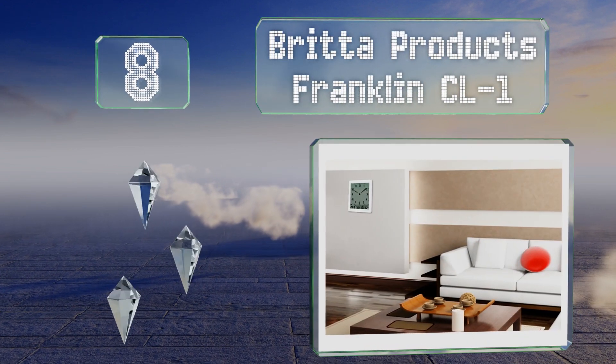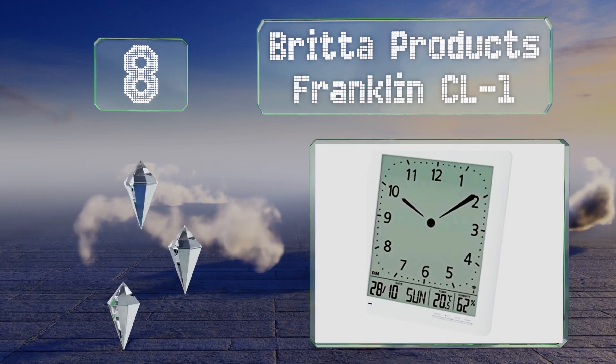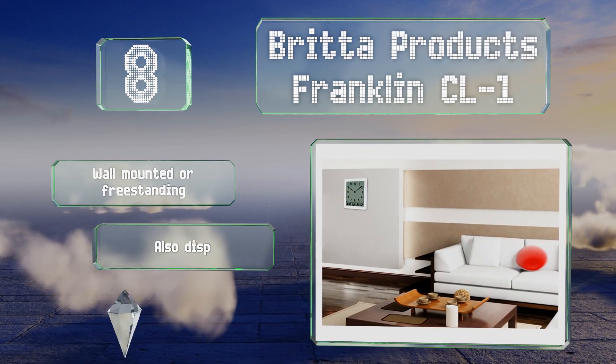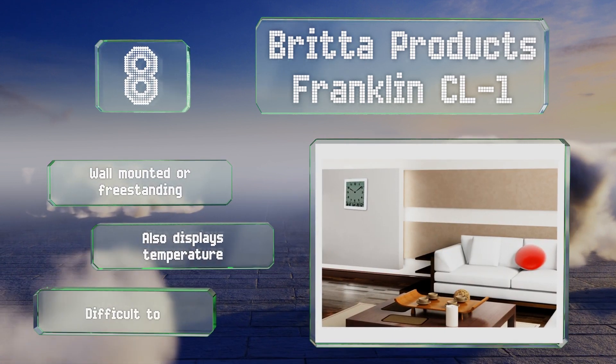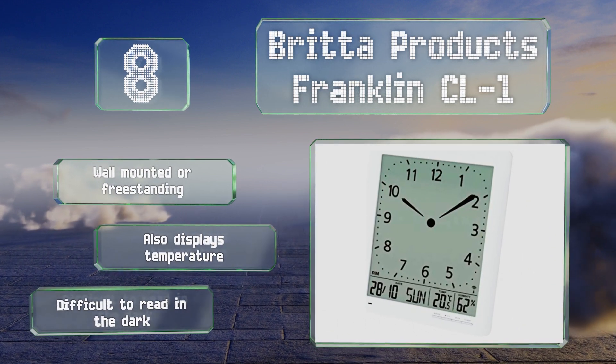Coming in at number eight on our list, the Brita Products Franklin CL1 combines a traditional analog look with modern digital technology. It sports a large face of 10 square inches and a high-contrast liquid crystal display with hands that move silently. It can be wall mounted or free standing and also displays the temperature.